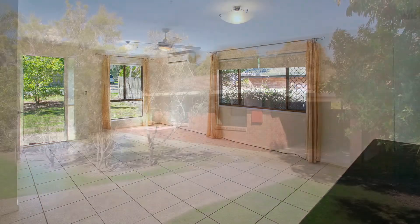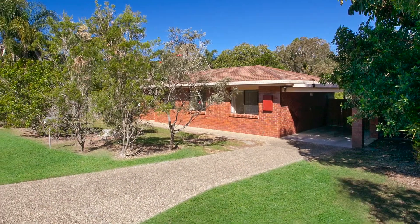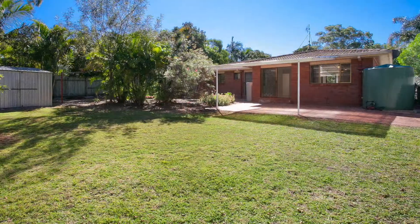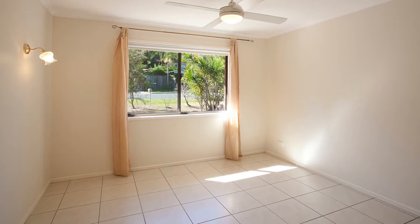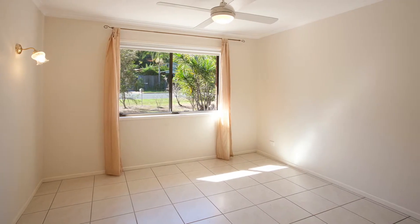Brand new tiles throughout make this delightful home feel near new, while open spaces and a bushland setting offer welcome space and privacy. Three bedrooms include master with large walk-in robe and ensuite.